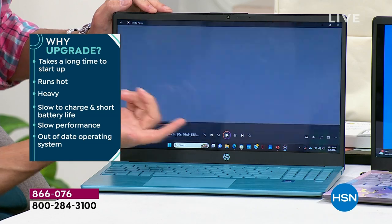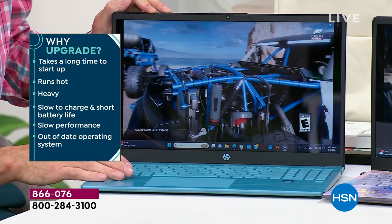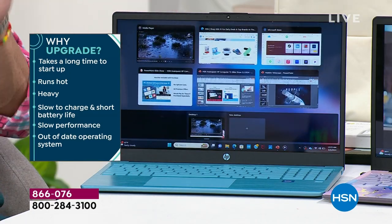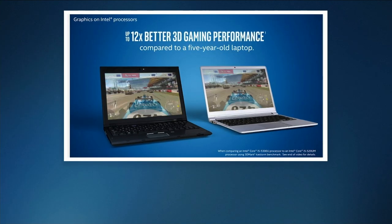What exactly does faster mean? Let's quantify it. We have a video to play right now — it's the Intel gaming animation, about the speed of the Intel processor. 12 times better 3D gaming, eight times faster high-definition video conversion — compared to the processor from just five years ago.